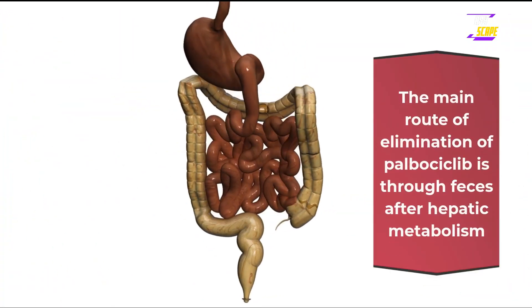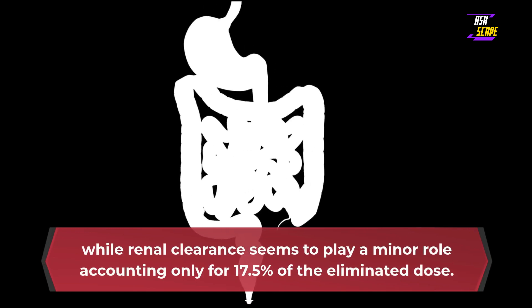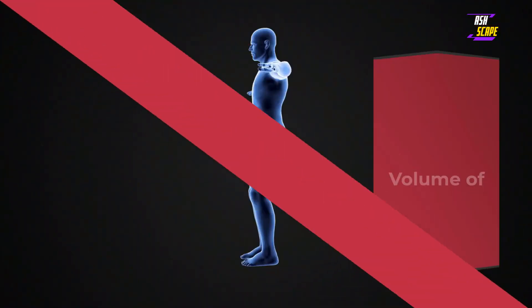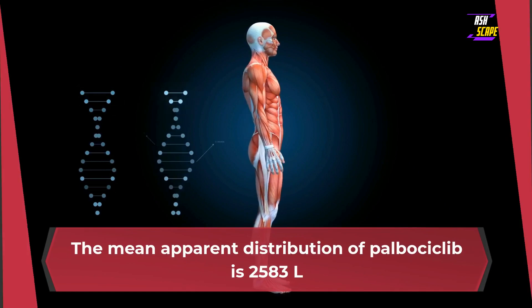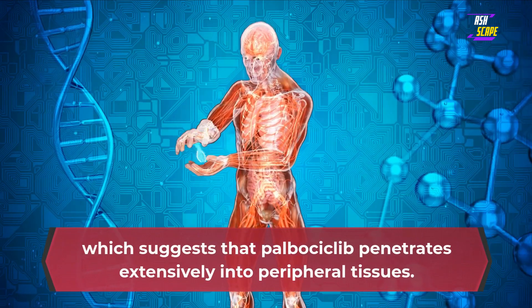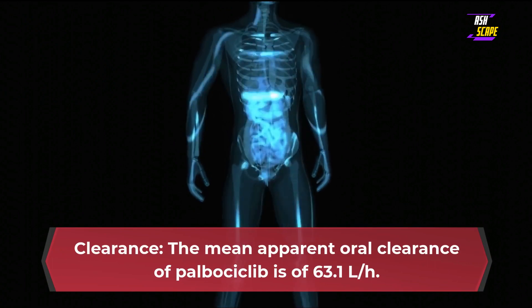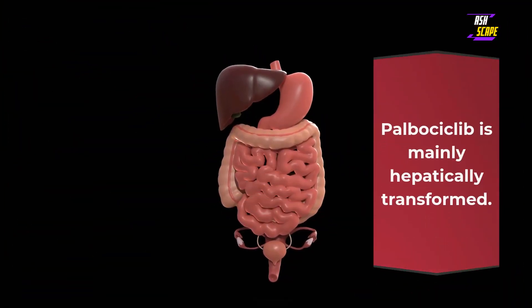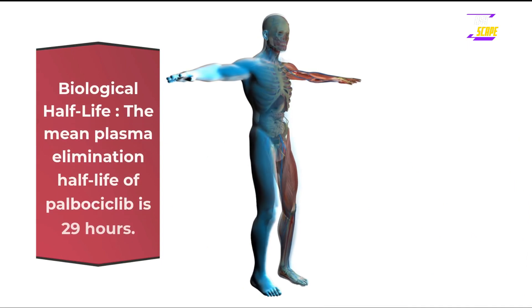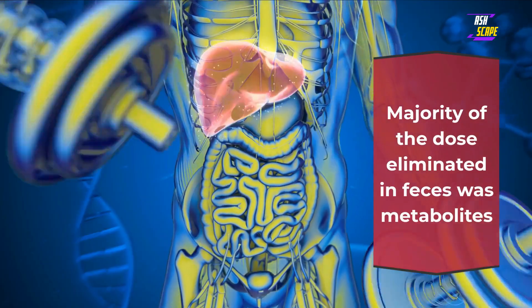Route of elimination: the main route of elimination of palbociclib is through feces after hepatic metabolism, while renal clearance accounts for only 17.5% of the eliminated dose. Volume of distribution: the mean apparent distribution of palbociclib is 2,583 liters, which suggests it penetrates extensively into peripheral tissues. Clearance: the mean apparent oral clearance is 63.1 liters. Palbociclib is mainly hepatically transformed. The mean plasma elimination half-life is 29 hours, and the majority of the dose eliminated in feces was metabolites.